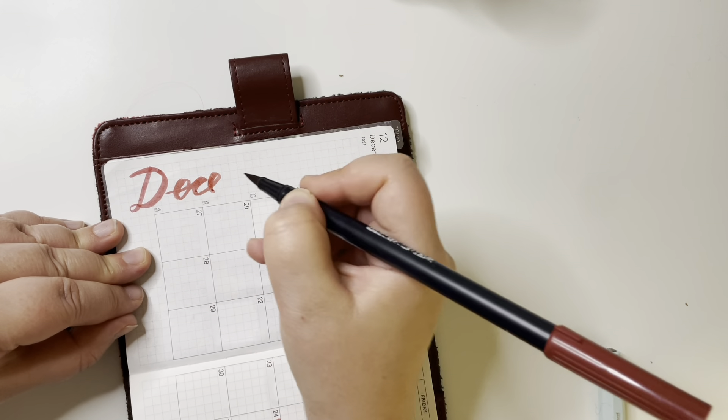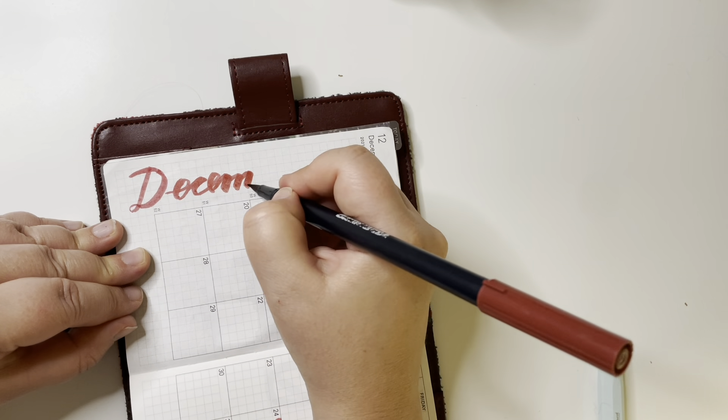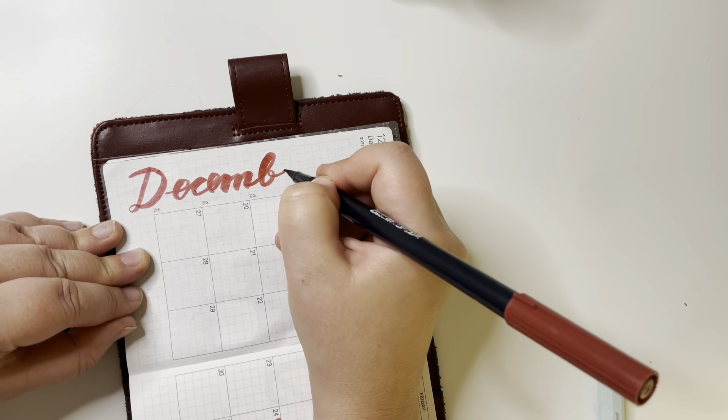This isn't the best calligraphy in the world, but I do enjoy writing with these pens.